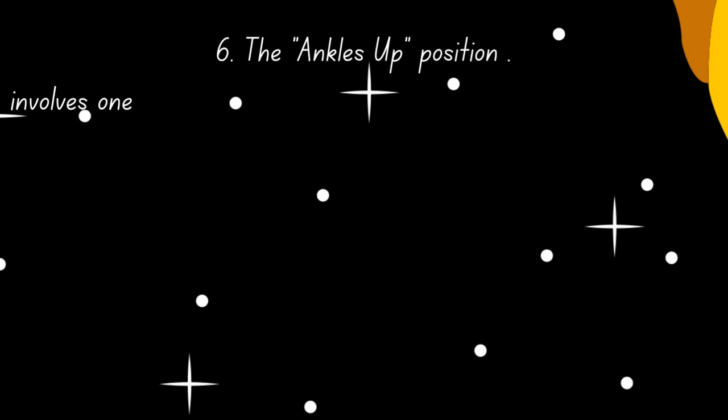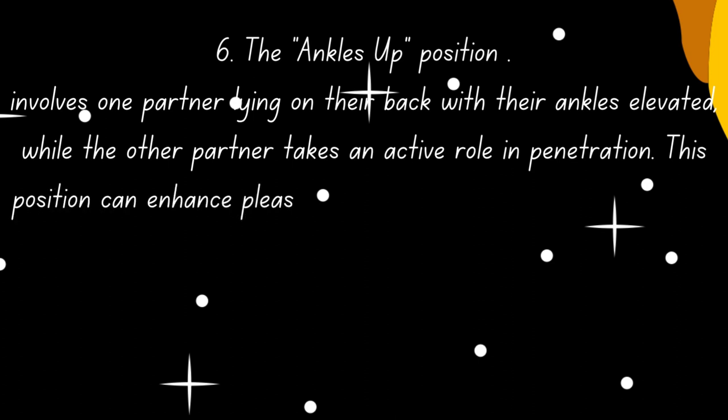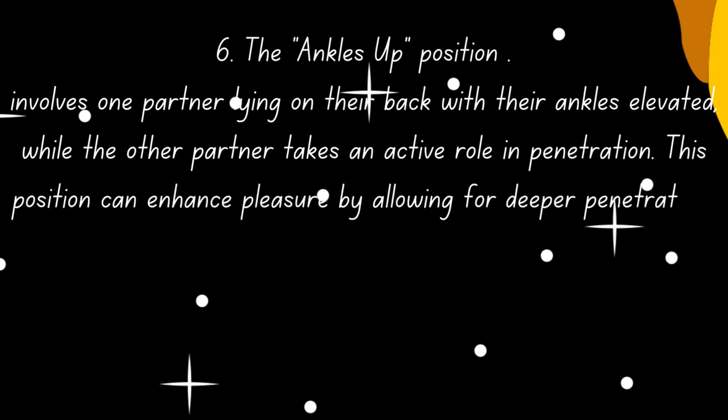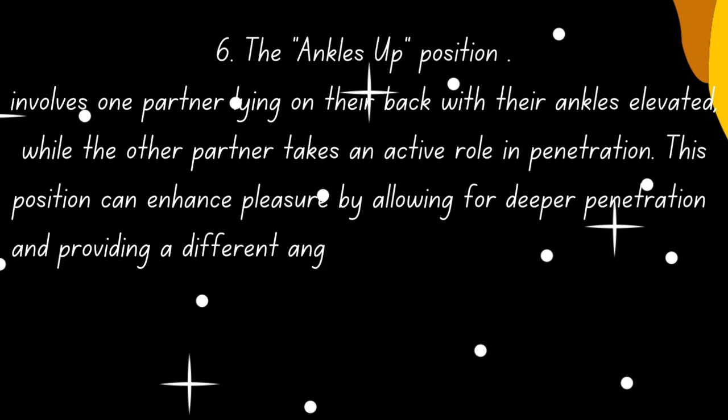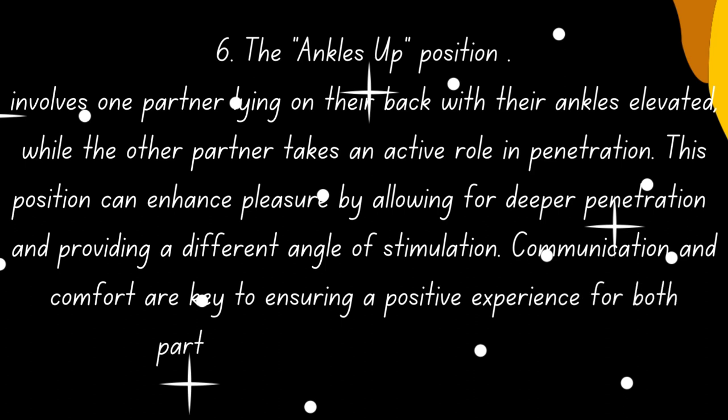6. The ankles up position involves one partner lying on their back with their ankles elevated, while the other partner takes an active role in penetration. This position can enhance pleasure by allowing for deeper penetration and providing a different angle of stimulation. Communication and comfort are key to ensuring a positive experience.